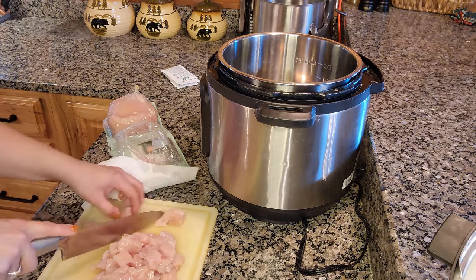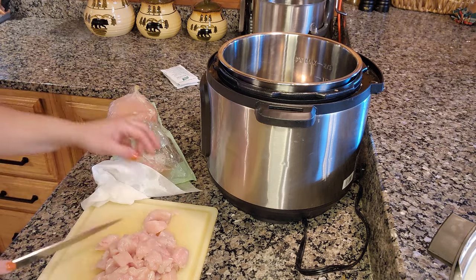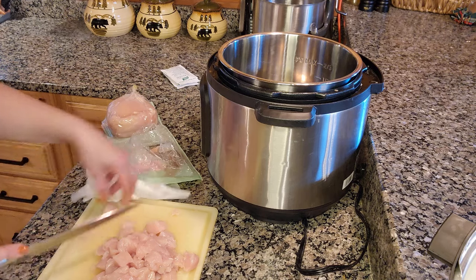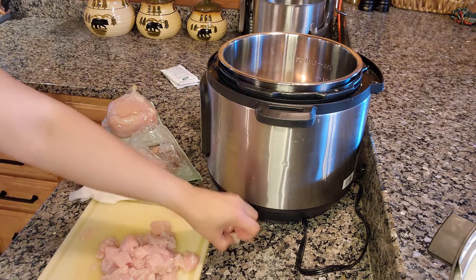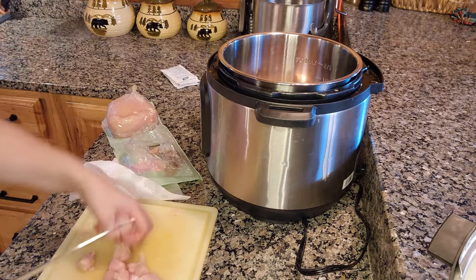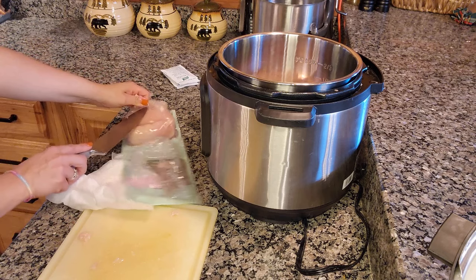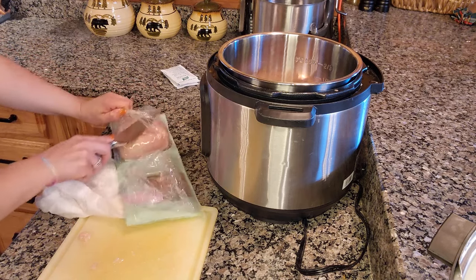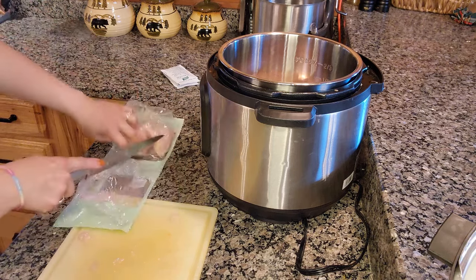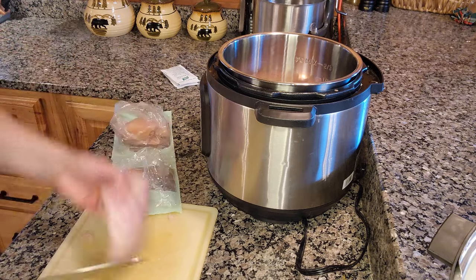Usually I take about four chicken breasts and butterfly them and cube them. I always double everything — these are the George's from the farmer's market at Sam's Club. I might do a little more tonight; I usually have some salad or something to go with it. I serve it over rice — you could serve it over pasta too. Everybody loves it, it's really yummy.